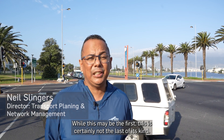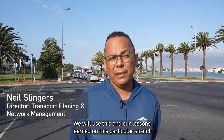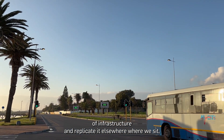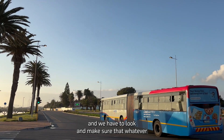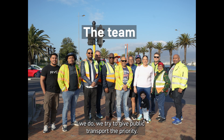While this may be the first, it's certainly not the last of its kind. We will use the lessons learned on this particular stretch of infrastructure and replicate it elsewhere. We have to make sure that whatever we do, we try to give public transport the priority.